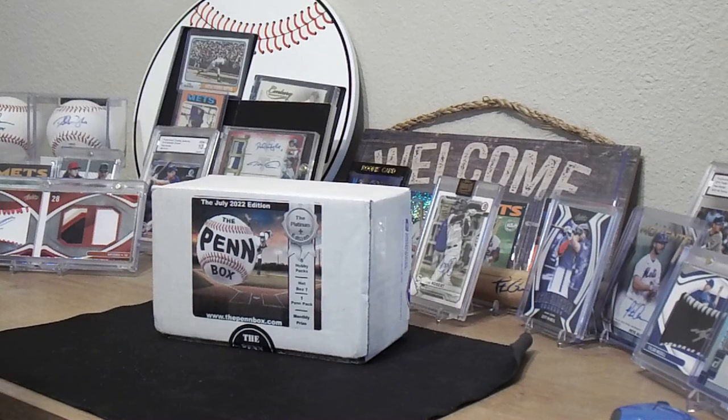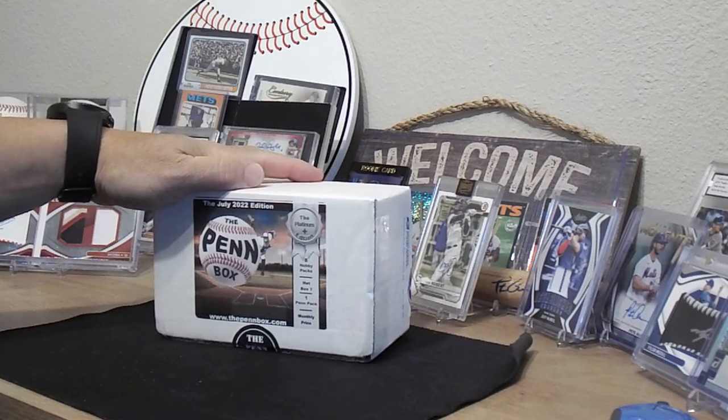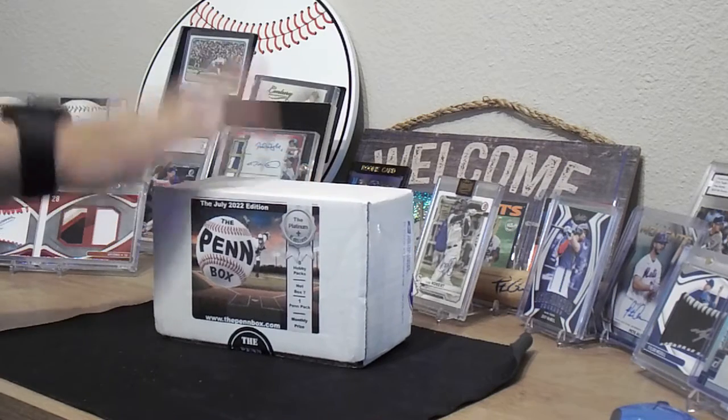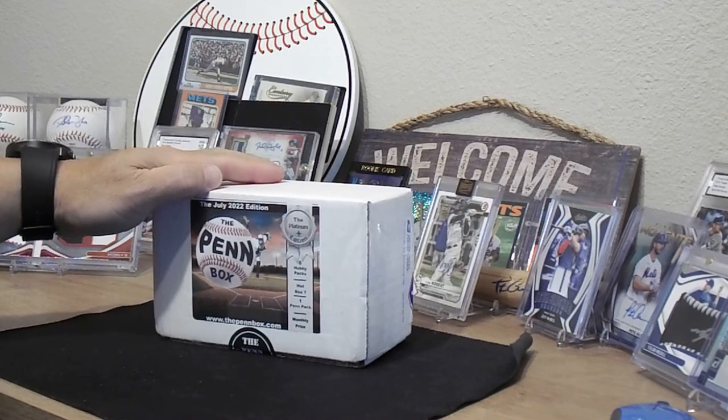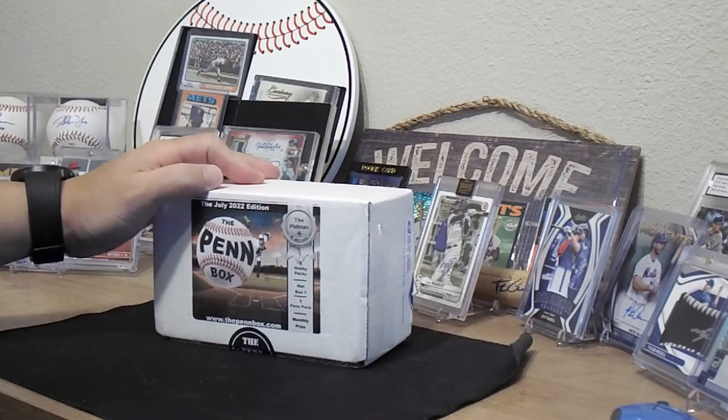Aloha guys, welcome back once again to another video. It's your boy from the Kind Sports Collectibles and today we've got the banger box — the Pen Box from PenBox.com. Been waiting for this one to come in. You've got to check it out — it's a monthly subscription box. If you haven't already been doing it, you should.